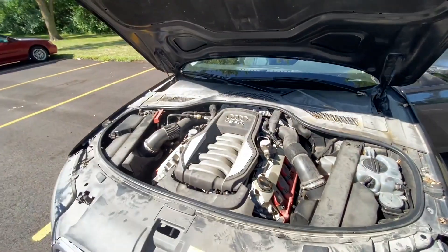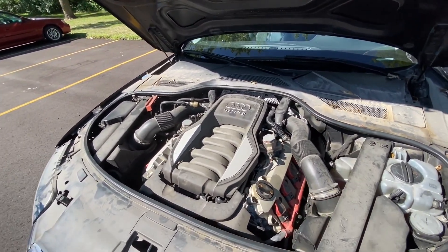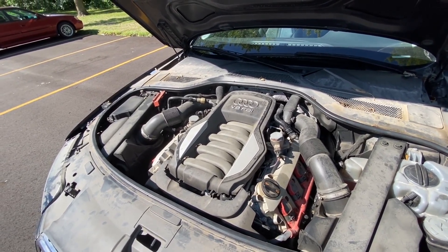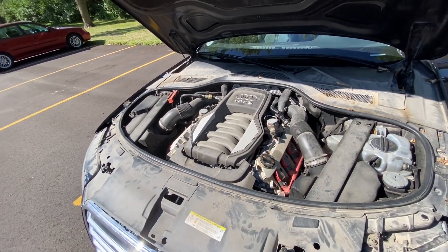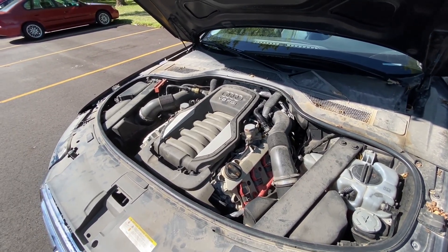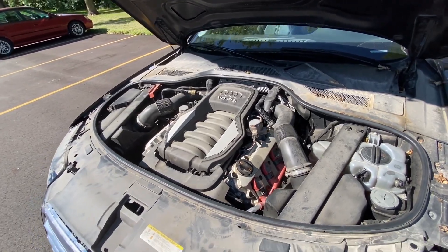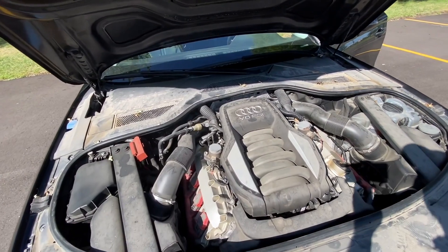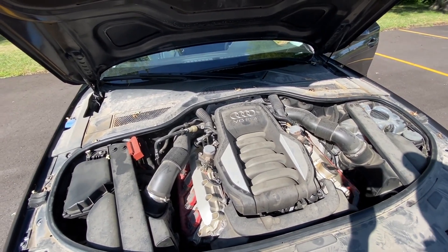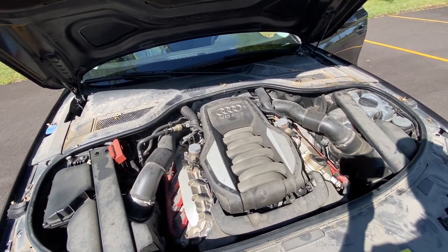In this car we have the 4.2 naturally aspirated V8 FSI — FSI stands for Fuel Stratified Injection, which is Audi's branding for their direct fuel injection technology. Some people prefer the V6 supercharged engine, but on the 2012 A8 I don't think you can get that powertrain — you'd need a 2013 or later. For 2012 you have two options: this one or the W12. The W12 is a problematic engine that doesn't give a lot of horsepower or torque, so I think the 4.2 V8 is the best option for these A8s.